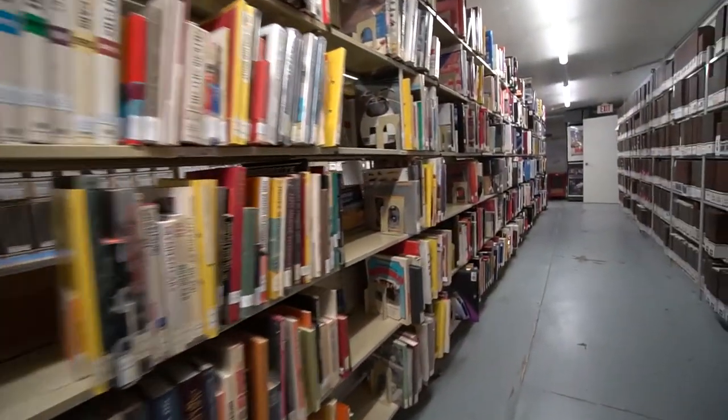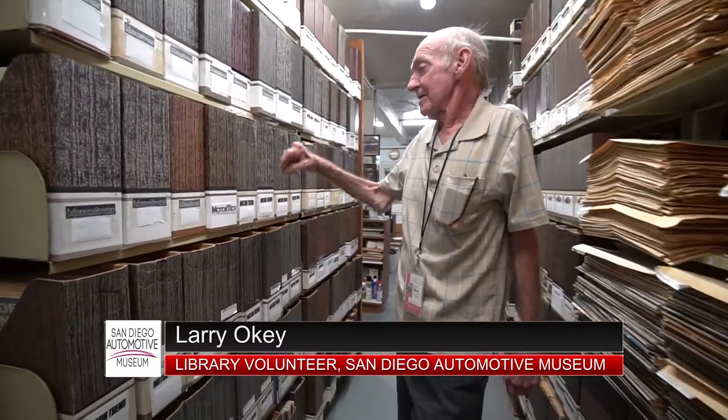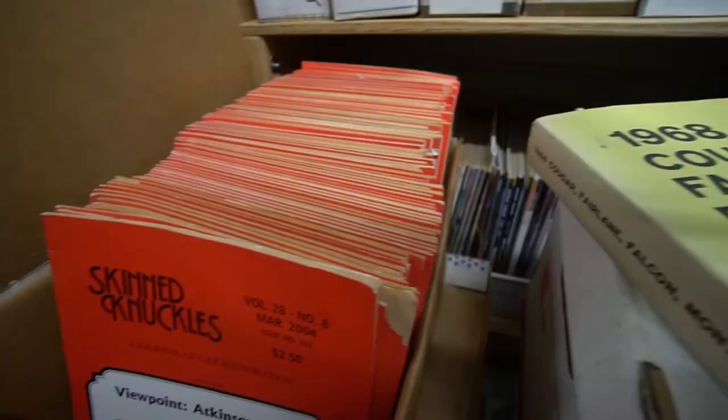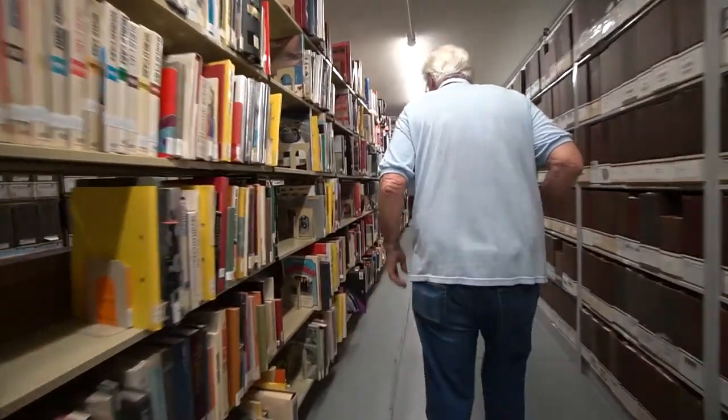If there's anything here that makes us dramatically different from most museums, it is the library. We probably have about 12,000 to 14,000 magazines. We got the first issue of Motor Trend right here — that started in 1947. We can help somebody out with a wiring diagram or an ignition switch problem. We have repair manuals that go all the way back to the teens. If you've got the time, they'll find the page and the information in one of those books that can help you out.